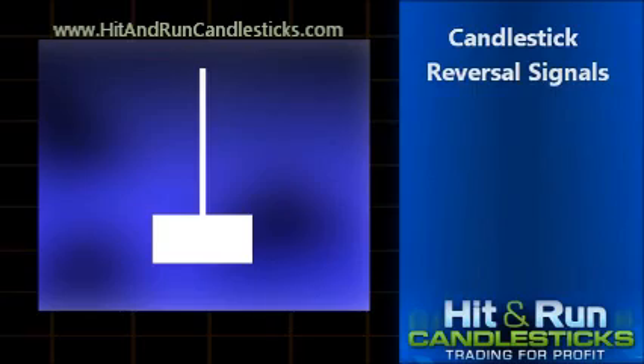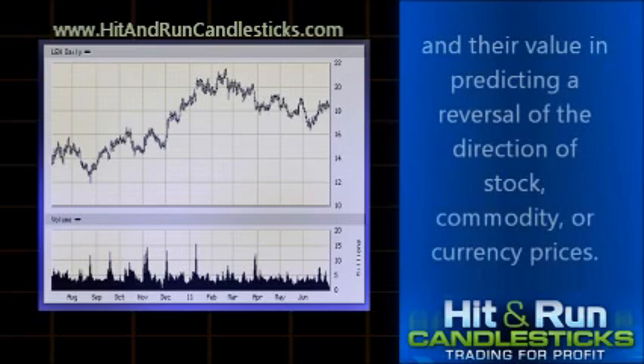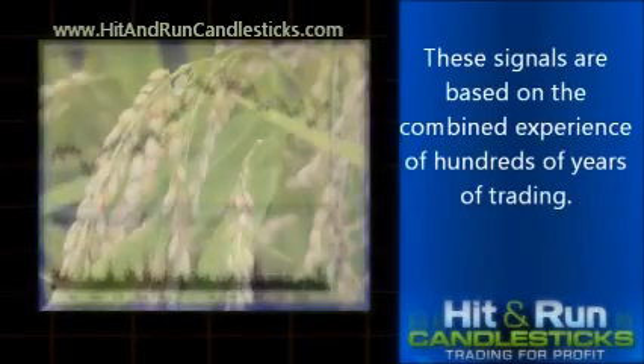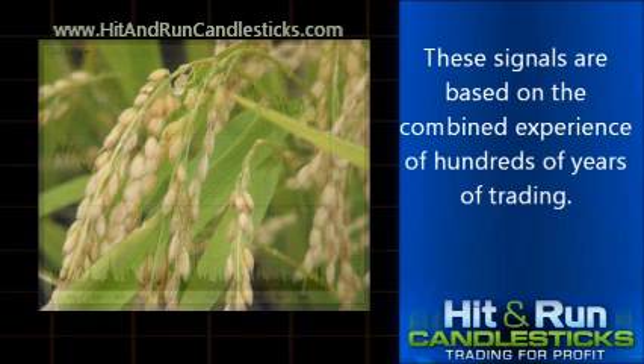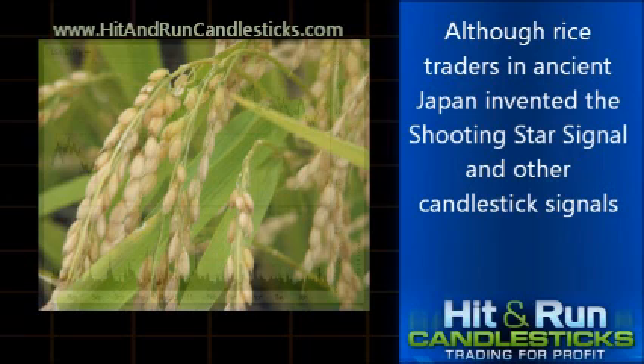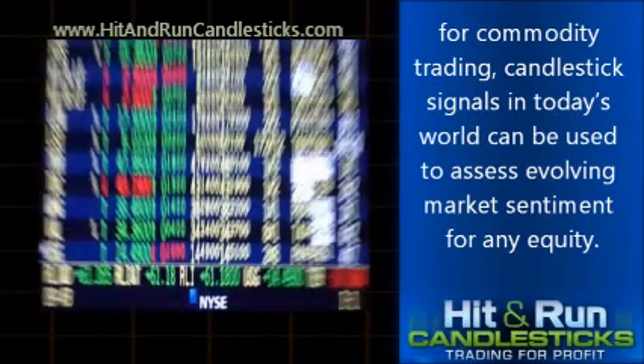The usefulness of candlestick trading signals lies in their ease of interpretation and their value in predicting a reversal of the direction of stock, commodity, or currency prices. These signals are based on the combined experience of hundreds of years of trading. Although rice traders in ancient Japan invented the Shooting Star Signal and other candlestick signals for commodity trading, candlestick signals in today's world can be used to assess evolving market sentiment for any equity.